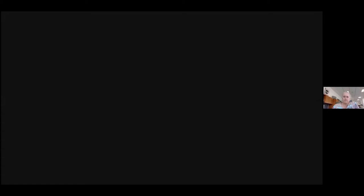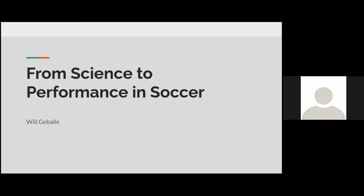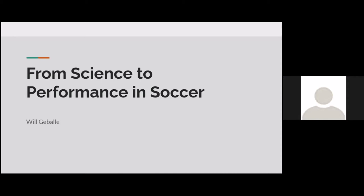Will, at this time, if you would like to go ahead and share your screen, and when you're ready, you can begin, and then we will ask you some questions when you're done. So my project is on injury prevention in soccer. I looked into all the ways that teams and scientists have come up with — exercises and ways of preventing injuries in soccer.